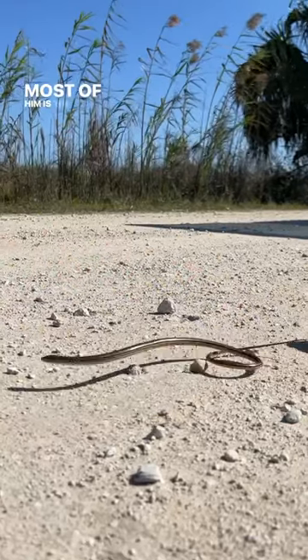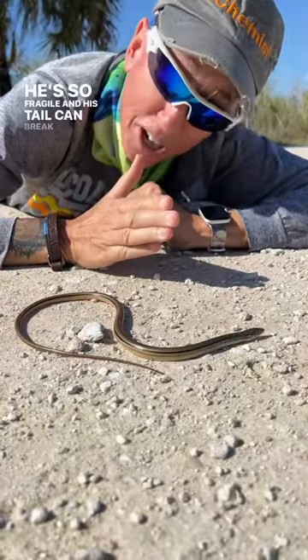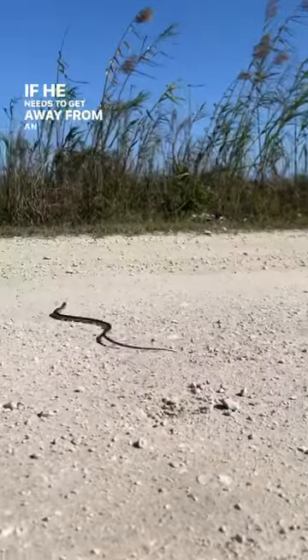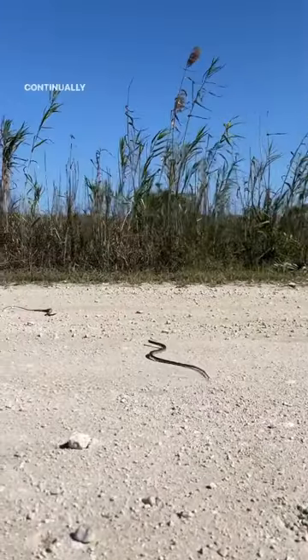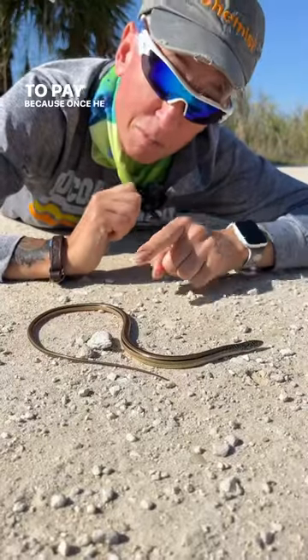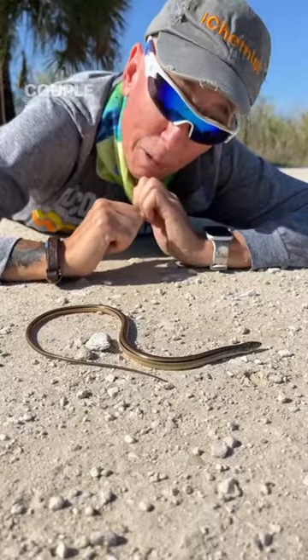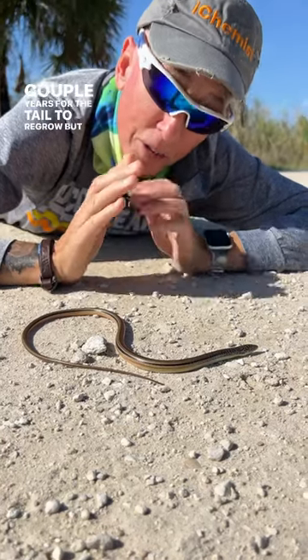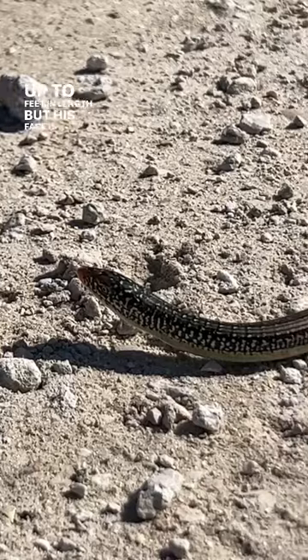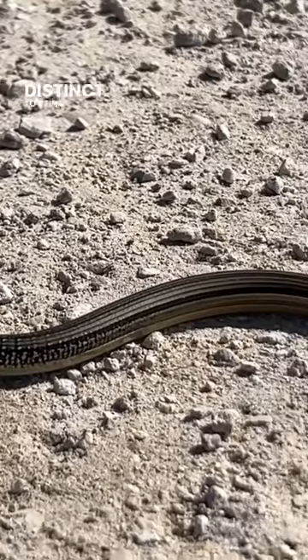Most of him is the tail. He's so fragile, and his tail can break off. He'll break that tail off if he needs to get away from an attack, and his tail will continually move while he stays motionless. But there's a price to pay because once he breaks off that tail, it'll take a couple years for the tail to regrow. This guy can get up to four feet in length, but his face is what makes him really distinct as a lizard.